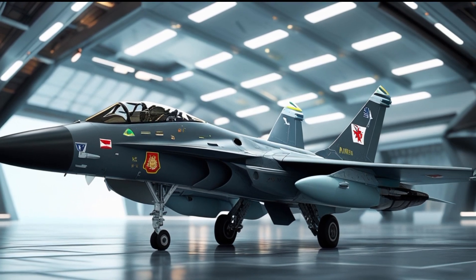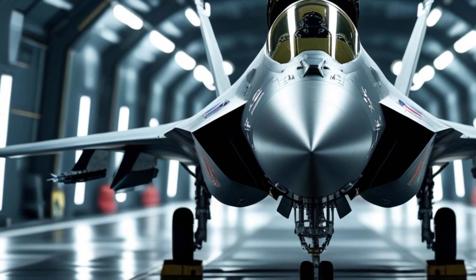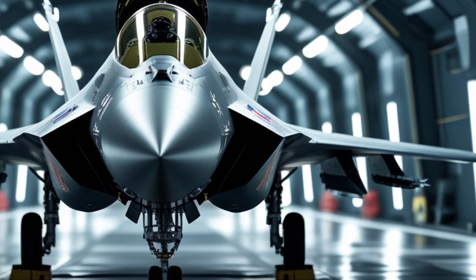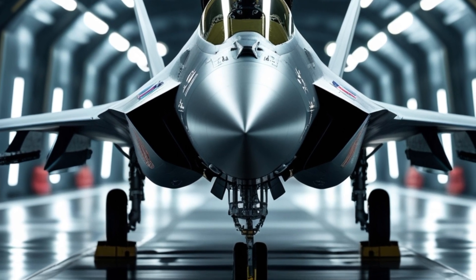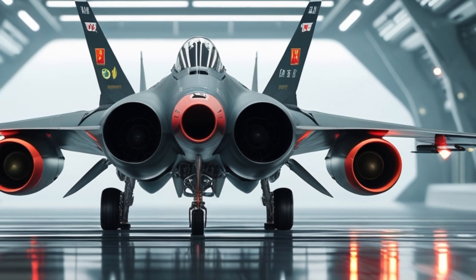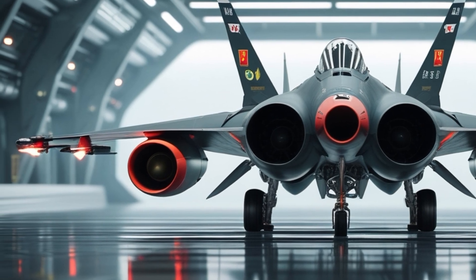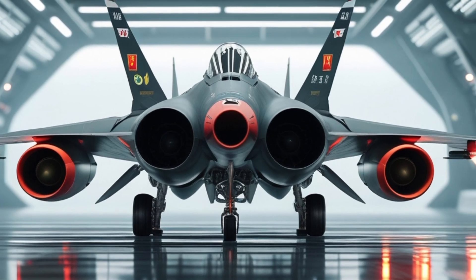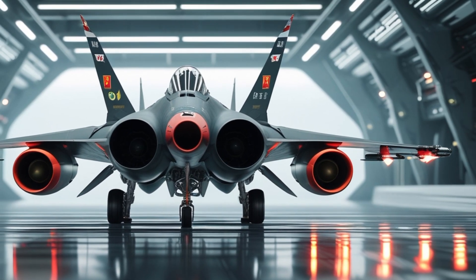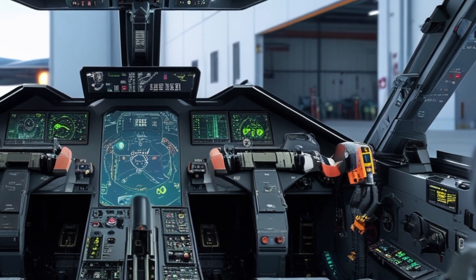The armament of the JF-17 Thunder is another key factor in its performance. It comes with a 23mm GSH-23-2 twin-barrel autocannon and has seven hardpoints that can carry air-to-air and air-to-ground missiles, guided bombs, and other munitions. Its primary air-to-air weapons include the PL-5, PL-8, and PL-15 beyond-visual-range missiles, providing a credible threat to enemy aircraft. Additionally, the aircraft is capable of deploying precision-guided bombs and anti-ship missiles, making it a versatile option for a variety of missions.